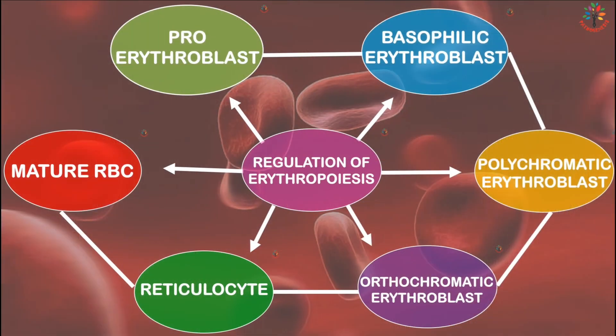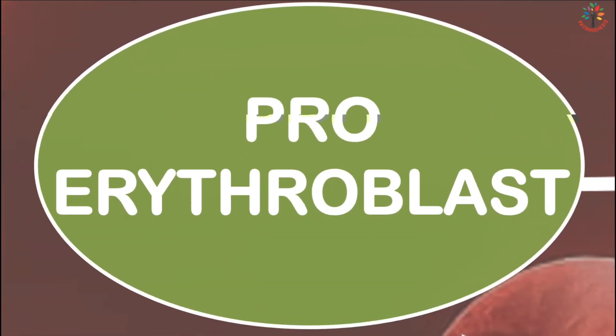Once the erythroid program has been specified, the final phase of erythropoiesis involves the maturation of committed erythroid progenitors to fully differentiated red blood cells. The first stage of erythropoiesis is the proerythroblast, or pronormoblast.